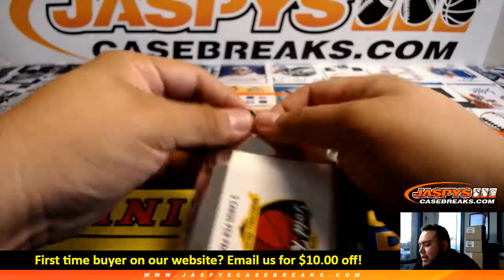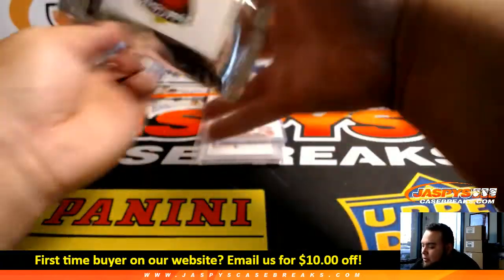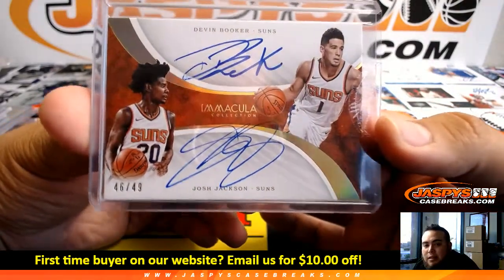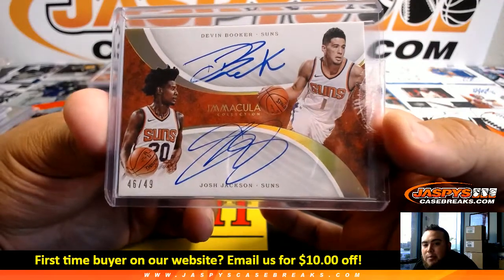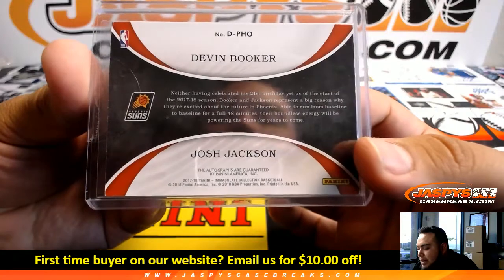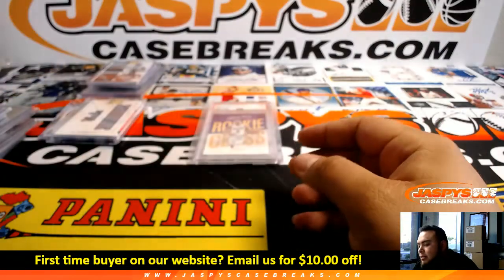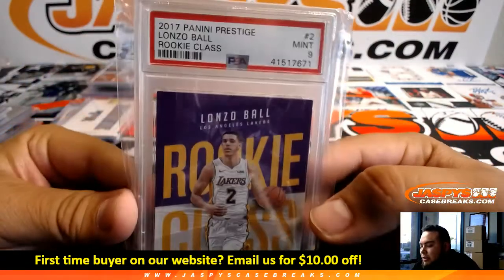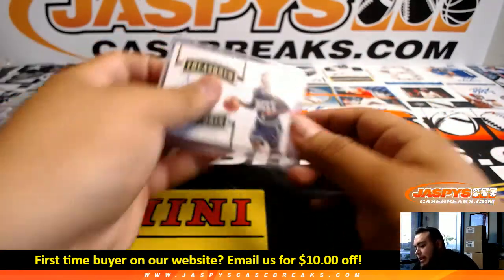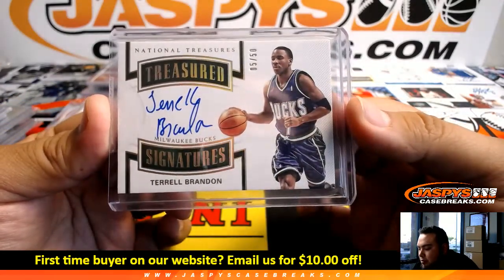Last pack — what's hiding in here? That's what was hiding — very nice! A Devin Booker and Josh Jackson to 49, both for the Phoenix Suns, on-card out of Immaculate Collection Basketball 2017-18. This kid is a stud. We also got Lonzo Ball Rookie Class, 9-Mint for the Lakers. And we got Terrell Brandon for the Bucks, 5 of 50 — Milwaukee Bucks with that one.